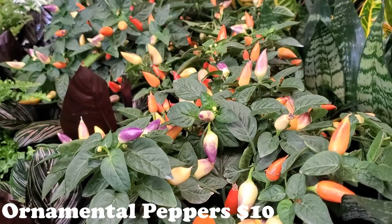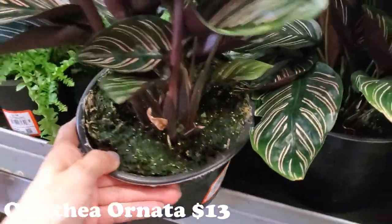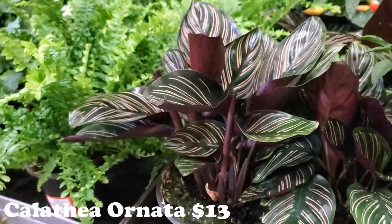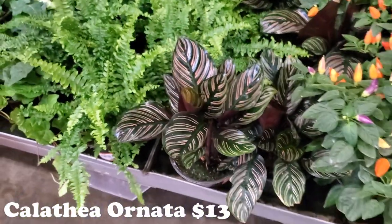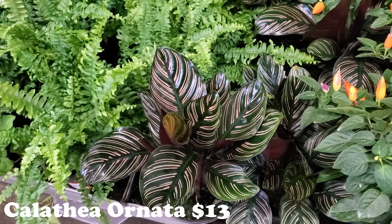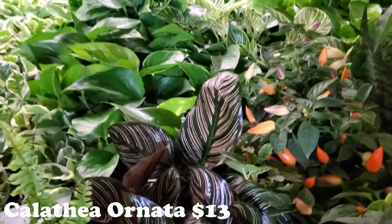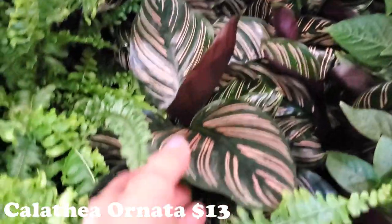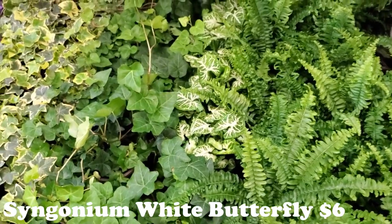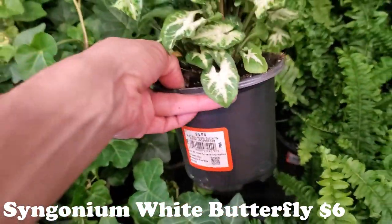Next to that is a Calathea Ornata for $13. This is seriously one of my absolute favorites — I loved it so much. It did really well for a long time, then spider mites got it really bad. I think now I know more about treating spider mites, so I kind of want to get another one. I feel bad but I've cycled into wanting plants I've previously lost.